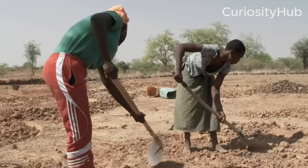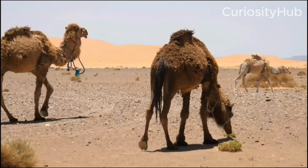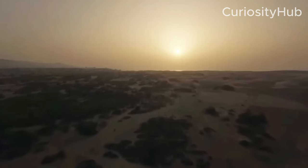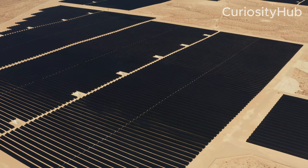The desert is also expanding southward at a rate of 48 km per year, threatening the livelihoods of millions more in the Sahel region. However, the Sahara Desert also has a huge potential for renewable energy production, especially solar and wind power.